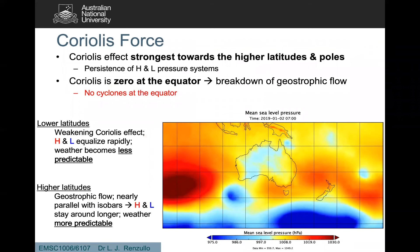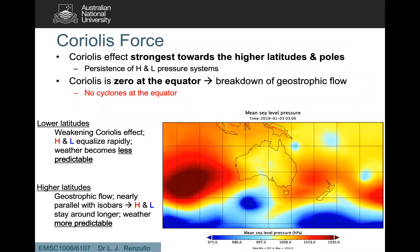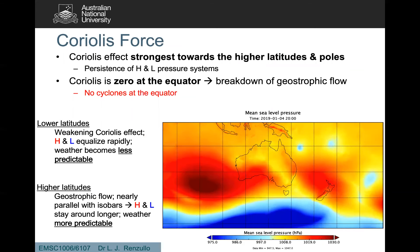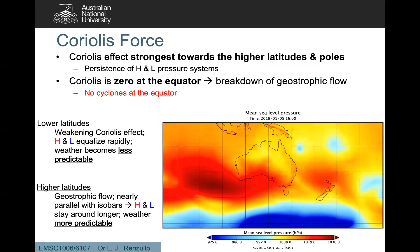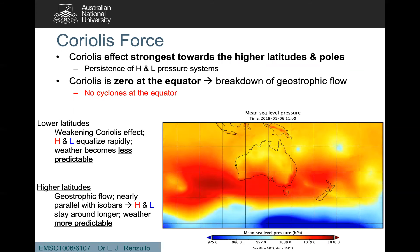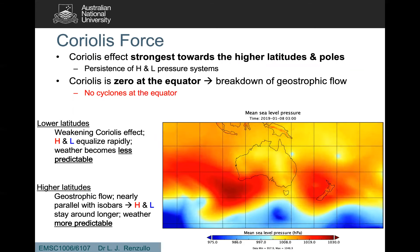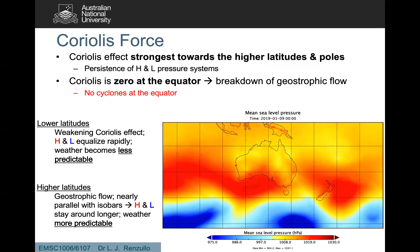Coriolis force is strongest towards the higher latitudes. So in our case, that means the further south we go, the stronger the influence of Coriolis and the greater the deflection. And that's why there's a persistence of the high and low pressure systems the further south we go.